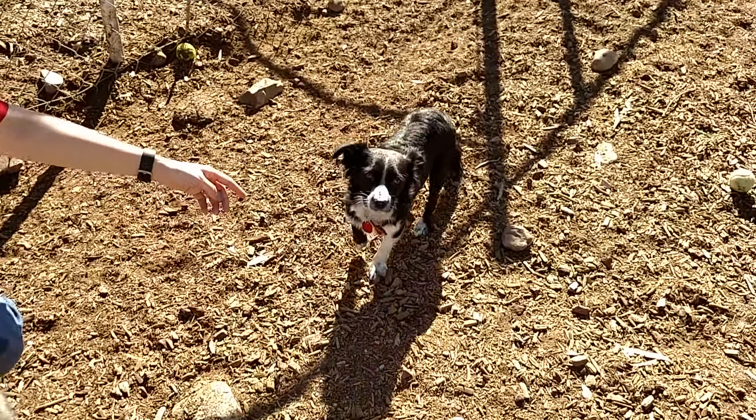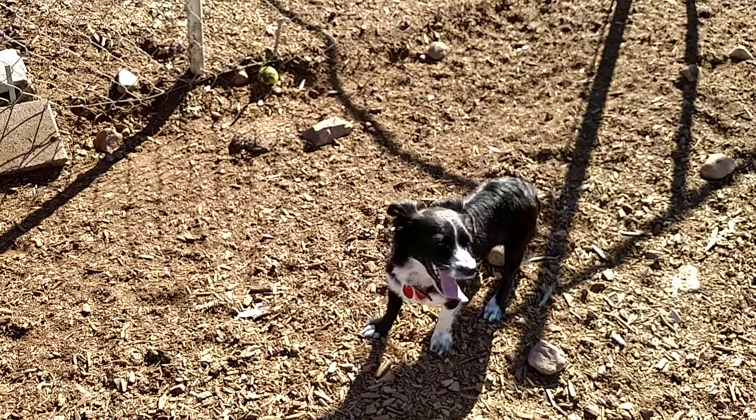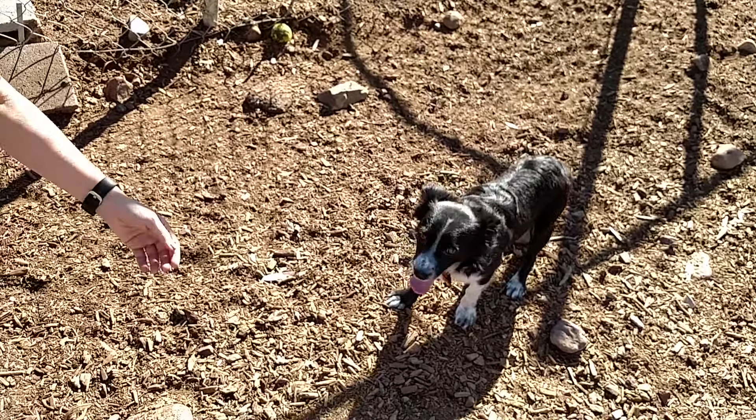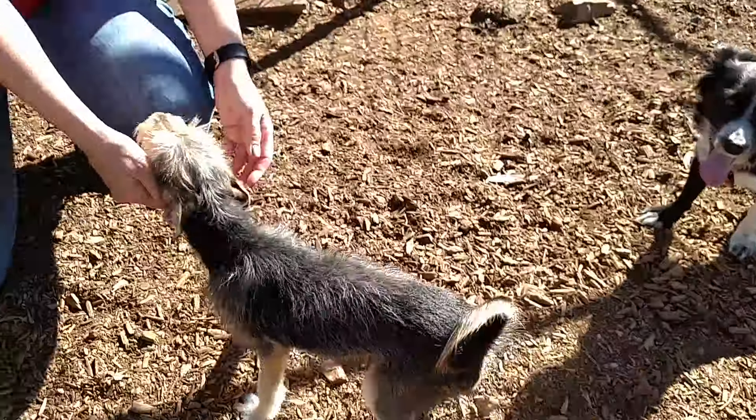This is little Hobo. He's three years old. Hi Hobo. I think he's a Chihuahua Spaniel mix. Who's a good boy? He's a shy little guy.